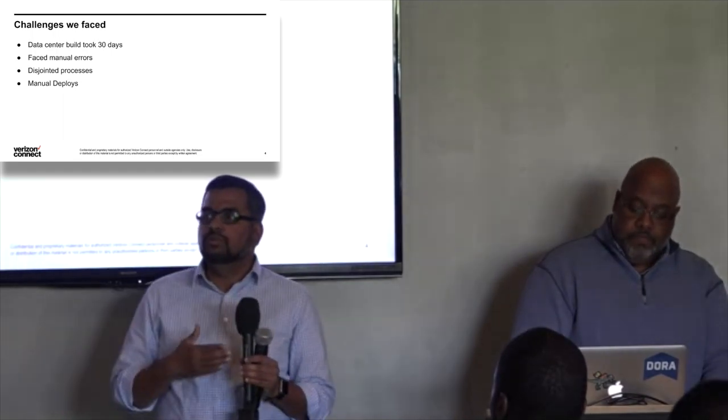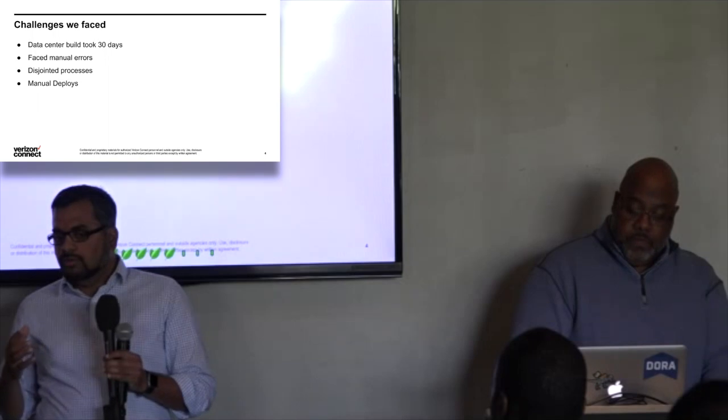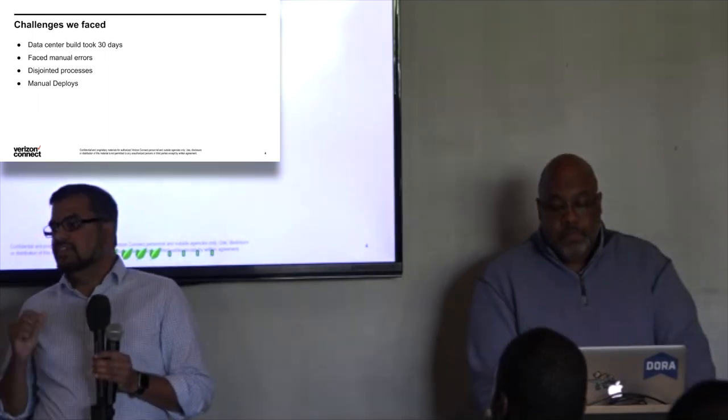So we decided to move to microservices and write everything from scratch.